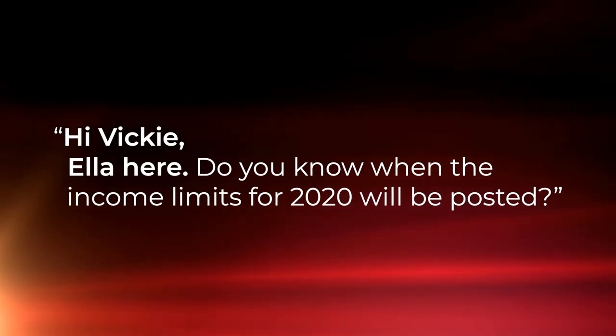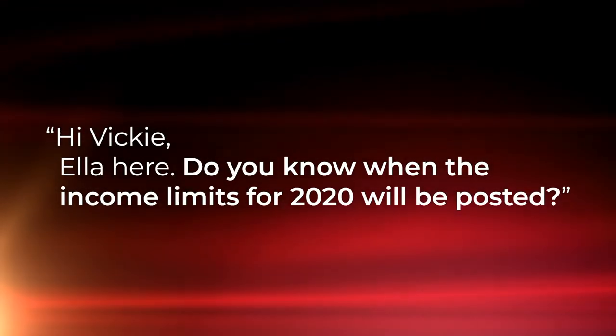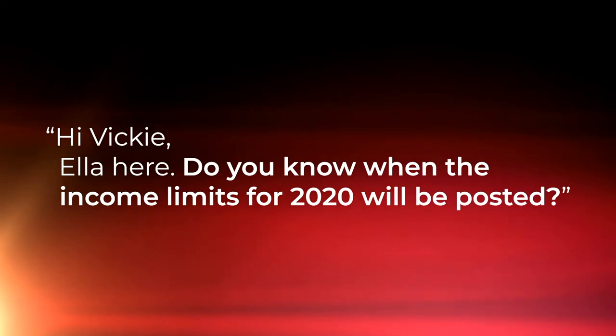Hi Vicki, Ella here. Do you know when the income limits for 2020 will be posted? Well Ella, I don't. I looked out there for them yesterday myself. It was April of 2019 that the 2019 income limits came out, so let's just hope that the 2020 limits will be out soon, hopefully by April.